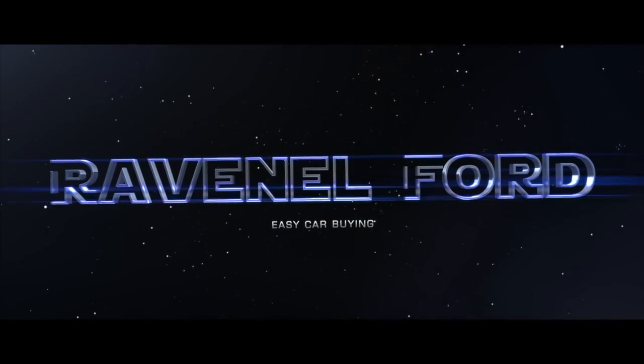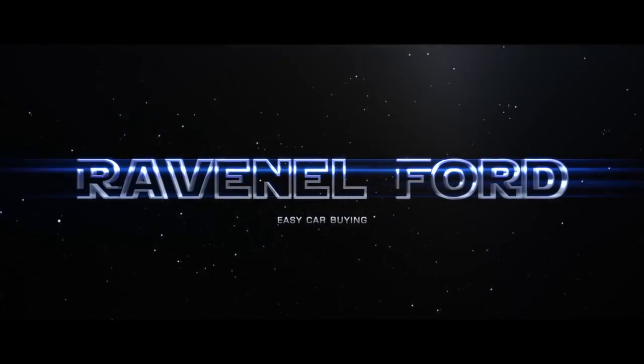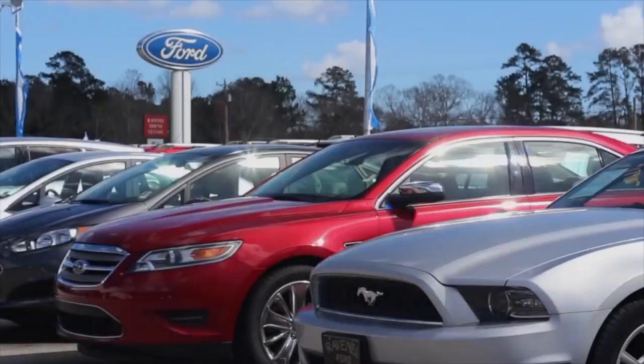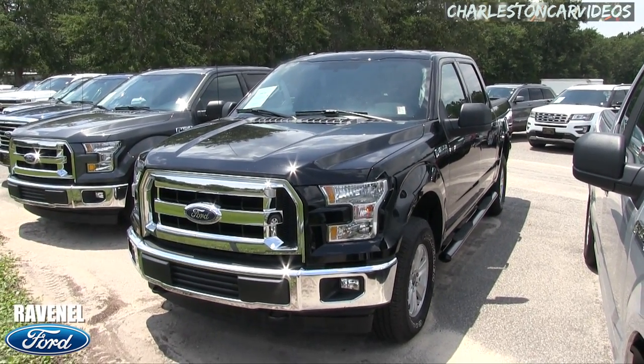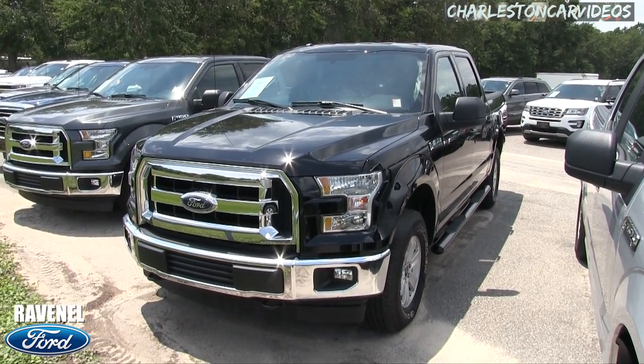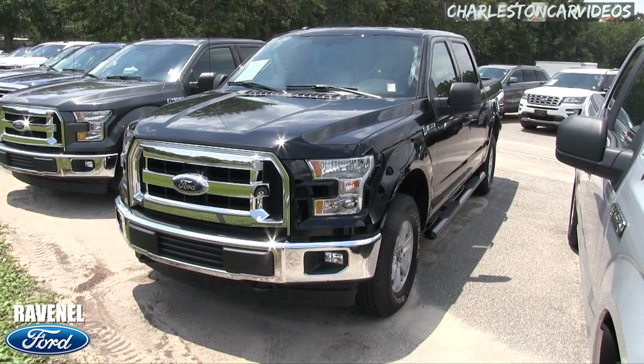What's up everybody, welcome to Ravenel Ford on this beautiful day in June 2017. Car buying made easy — just stay tuned because this next video is for you.